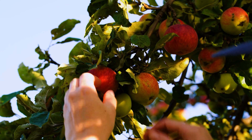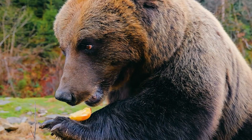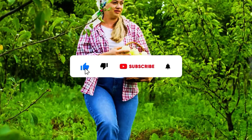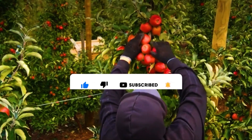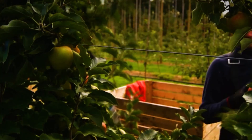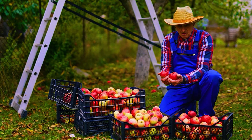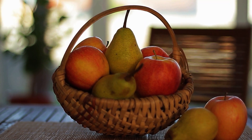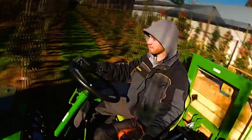Have you ever wondered what makes New Zealand apples so special? What gives them such a strong appeal, captivating consumers from Asia to Europe? The secret lies in the perfect harmony between nature and human effort. Grown in an ideal temperate climate, on fertile lands, and cultivated with advanced farming technology. Each New Zealand apple is not only crisp, sweet, and juicy, but also embodies the essence of the land and sky. It takes just five seconds to bite into a New Zealand apple, but years of dedication go into producing this perfect fruit.